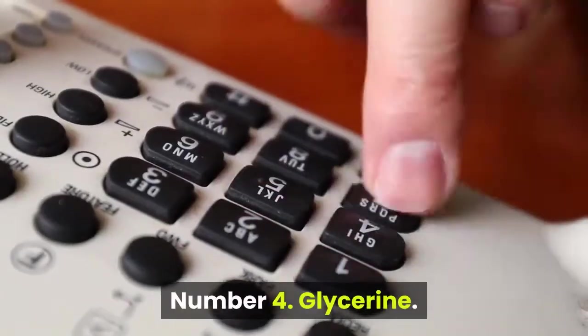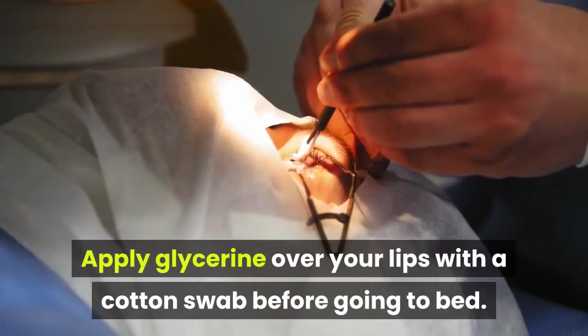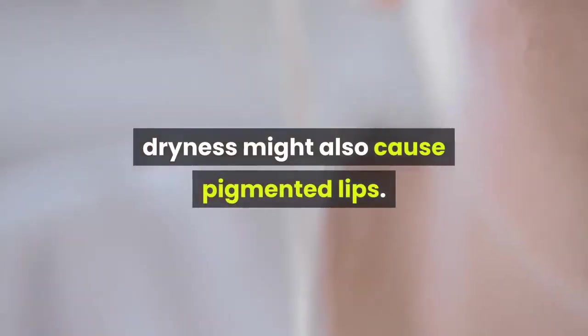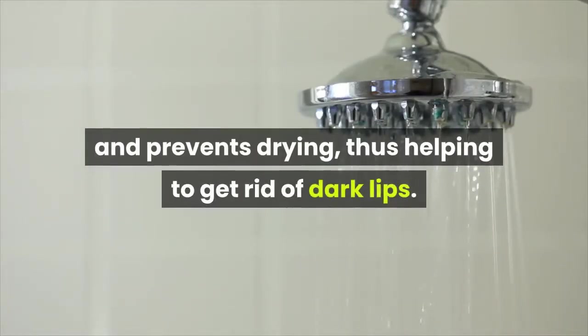Number 4: Glycerin. Apply glycerin over your lips with a cotton swab before going to bed. Other than exposure to the sun and improper maintenance, dryness might also cause pigmented lips. This glycerin treatment retains the moisture and prevents drying, thus helping to get rid of dark lips.